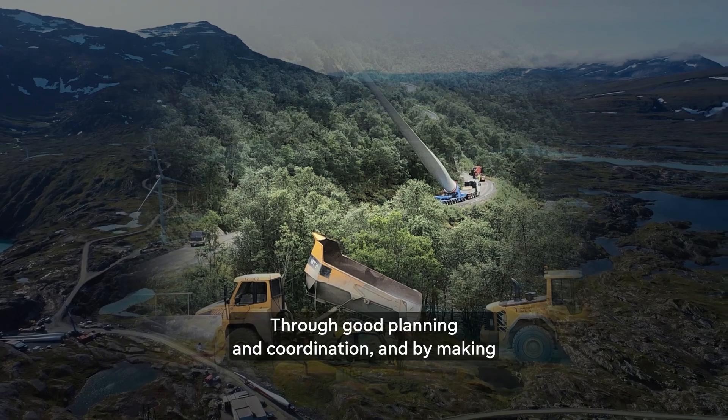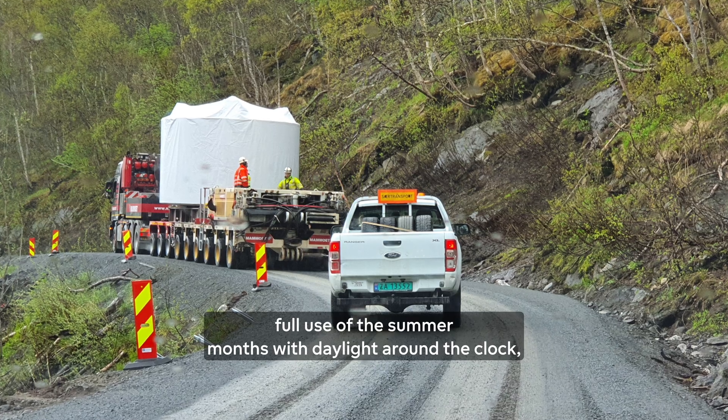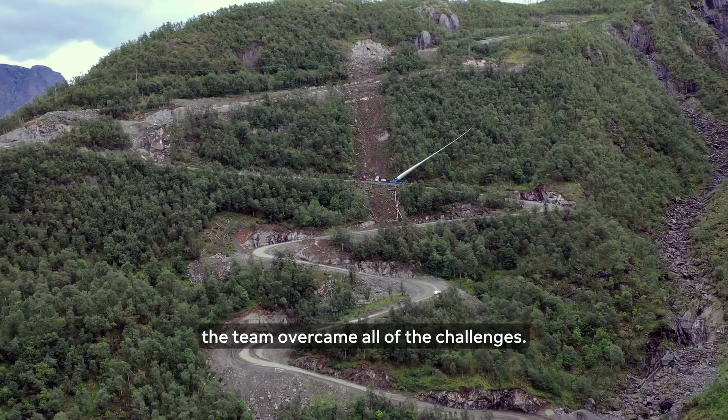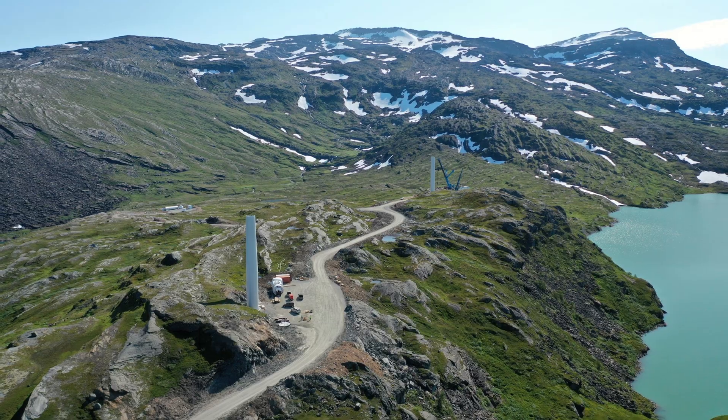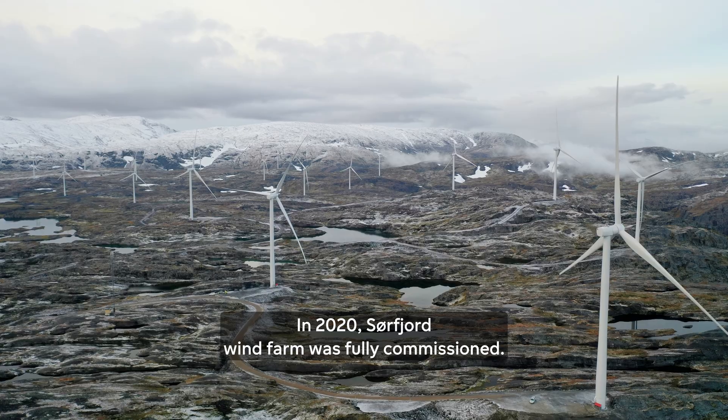Through good planning and coordination, and by making full use of the summer months with daylight around the clock, the team overcame all of the challenges. In 2020, Sörfjord Wind Farm was fully commissioned.